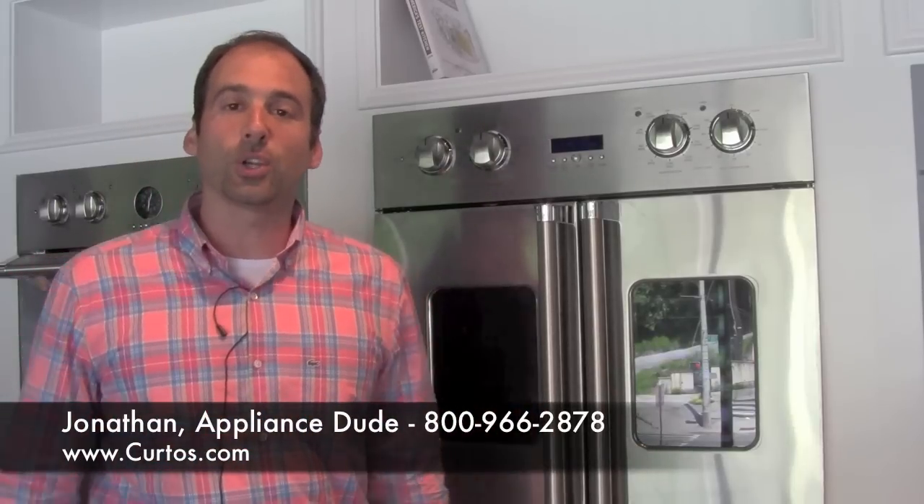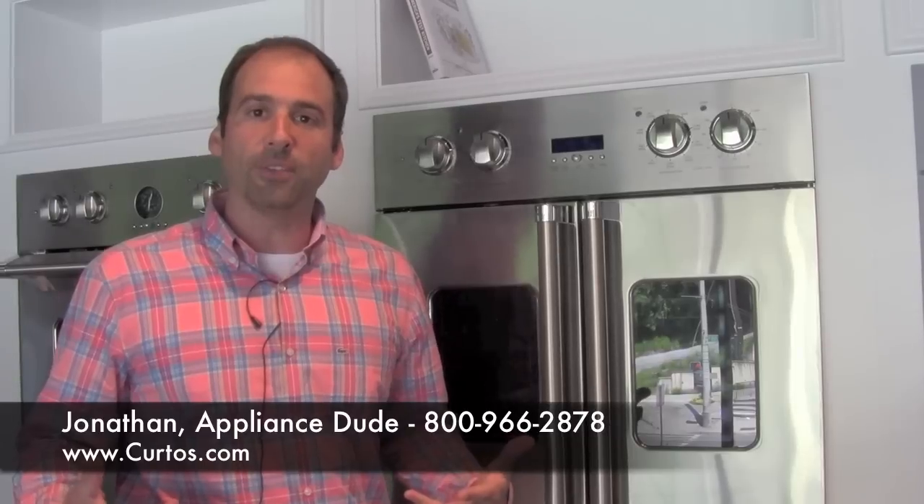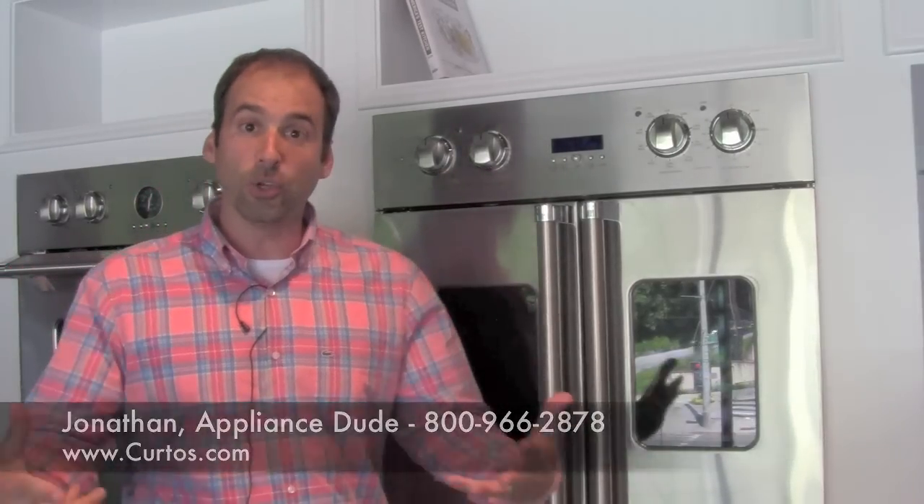Welcome, folks. I am the Appliance Dude here at Curtos in Westchester County. I come to you high atop the mountain — high above Central Avenue in the Appliance Playground here at Curtos Appliances, the new showroom.